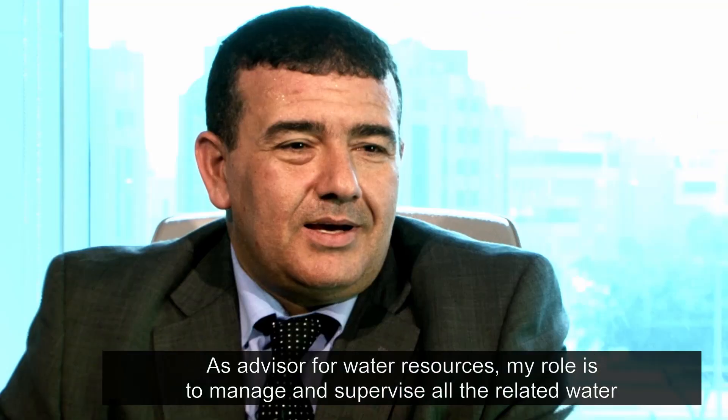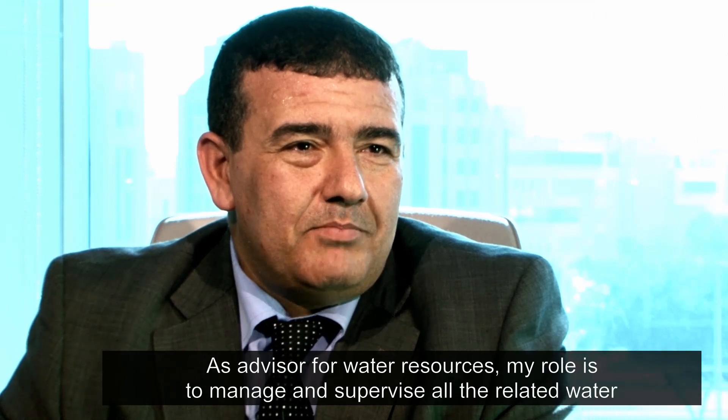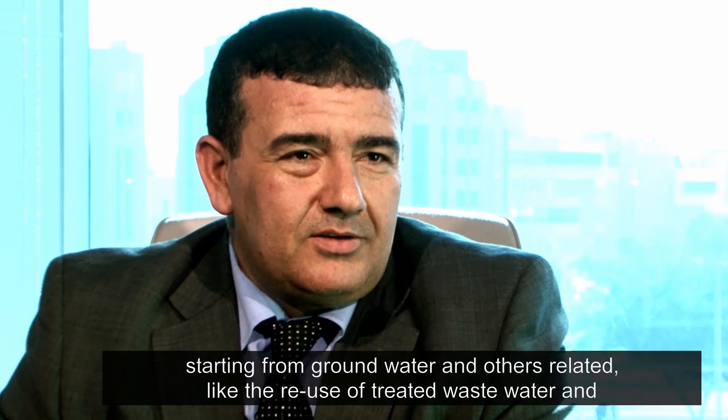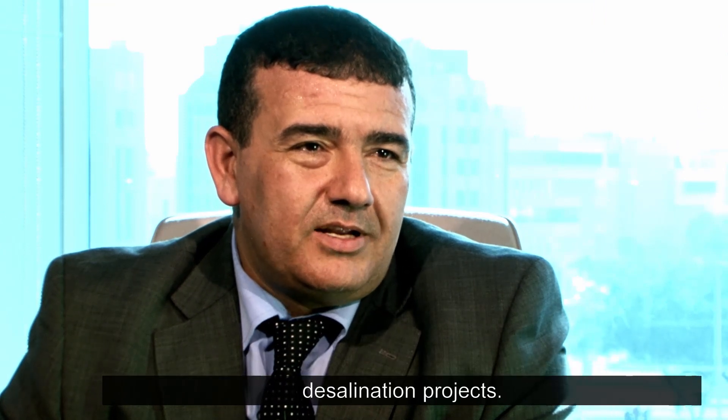My name is Dr. Mohamed Dawood. I am the advisor of water resources at the Environment Agency of Abu Dhabi. As advisor for water resources, my role is to manage and supervise all the related water resources projects, starting from ground water and other related areas like the reuse of treated waste water and desalination projects.